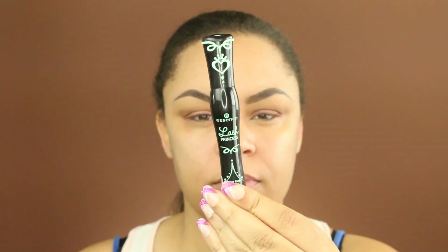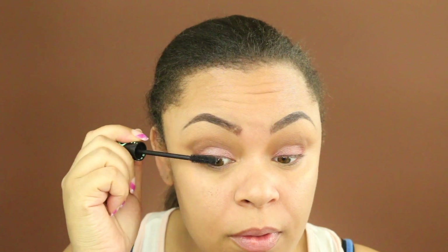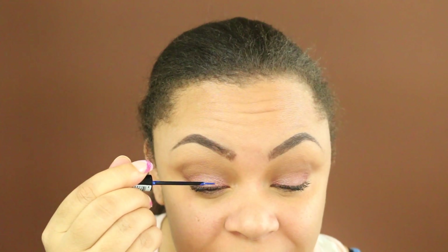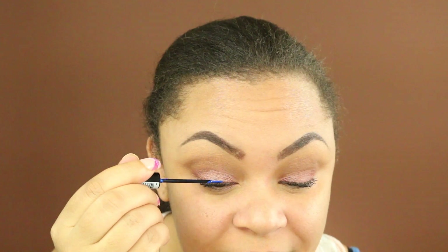Taking my very favorite mascara by Essence — this is the Lash Princess mascara — I am going to apply this to my top lashes. Next I'm going to take this liquid liner in the color Extreme Blue by NYX and I'm going to create a wing.